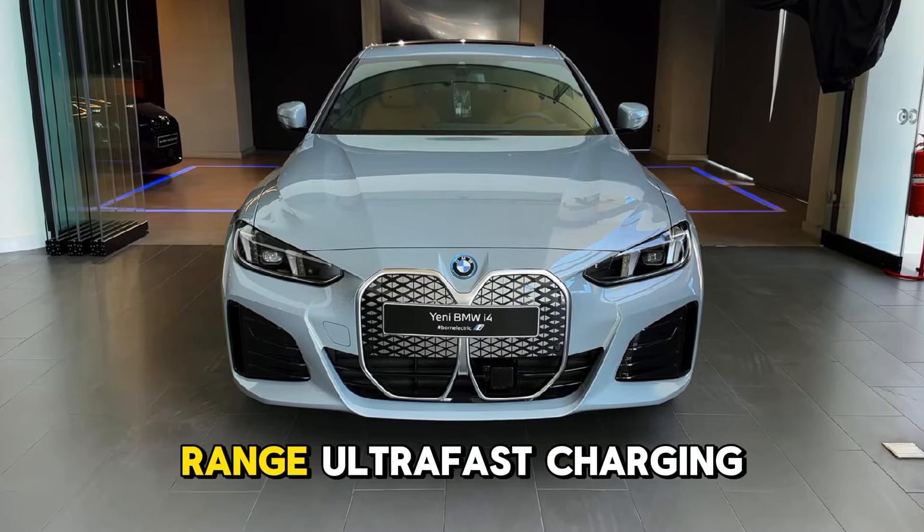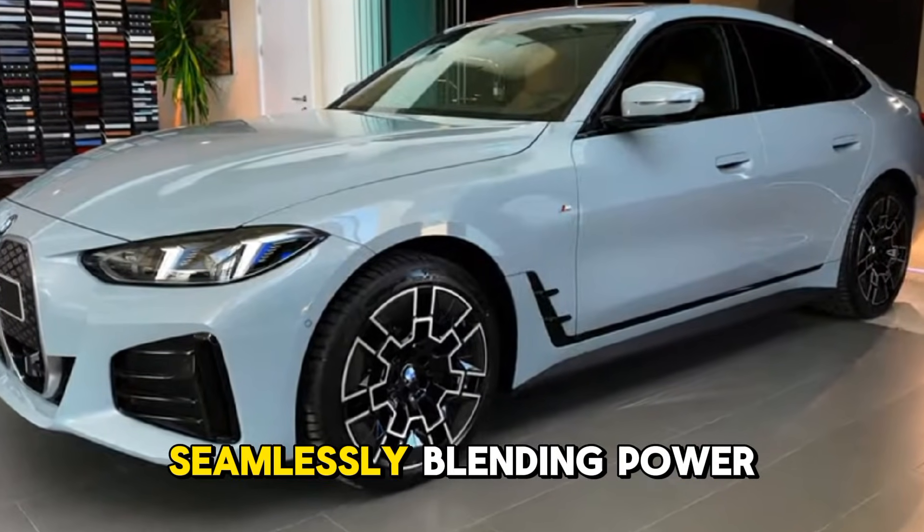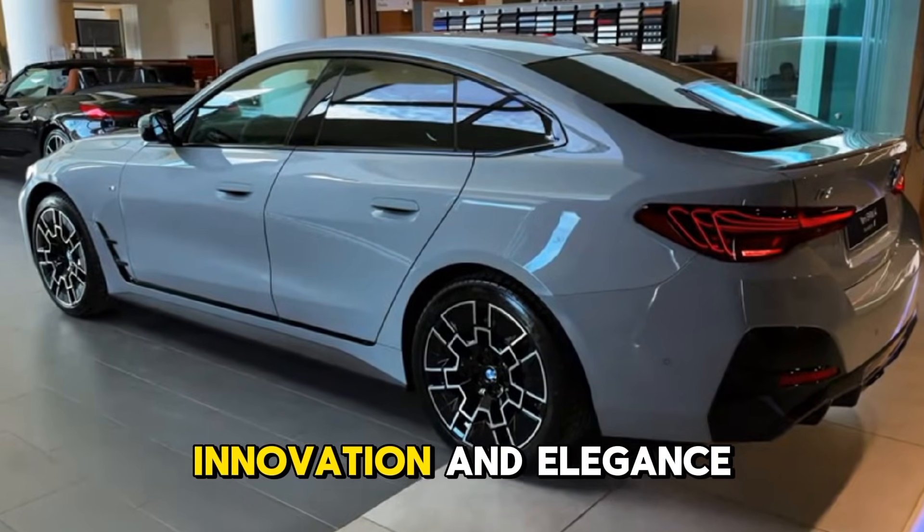With a 300-mile range, ultra-fast charging, and signature BMW performance, the i4 redefines electric driving, seamlessly blending power, innovation, and elegance.